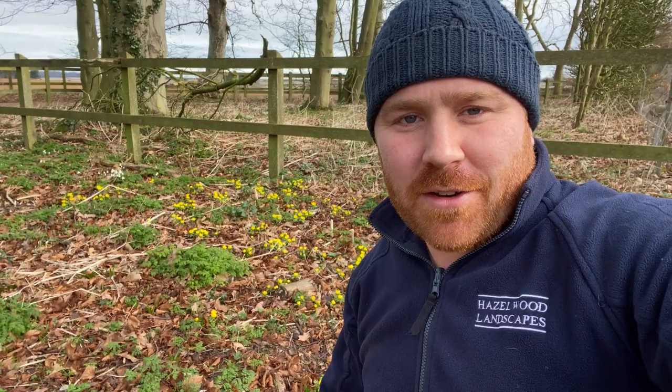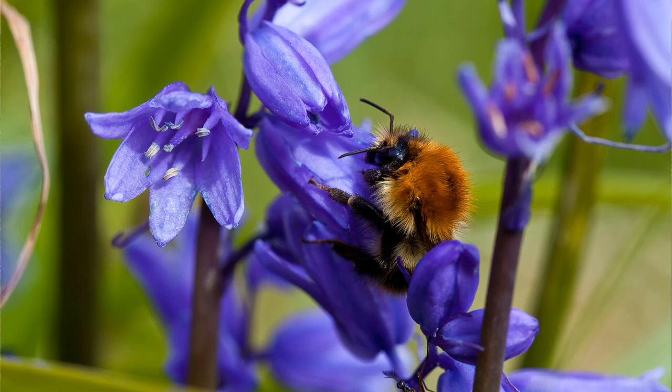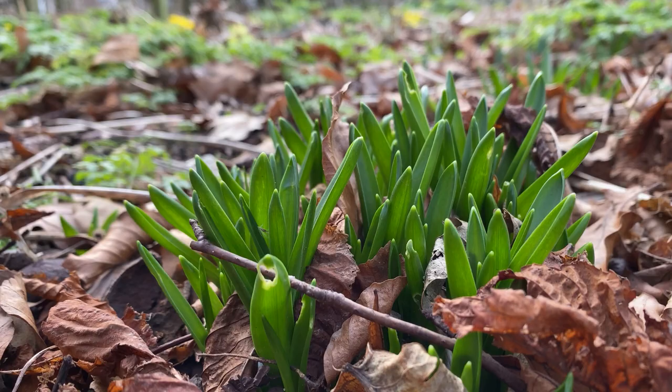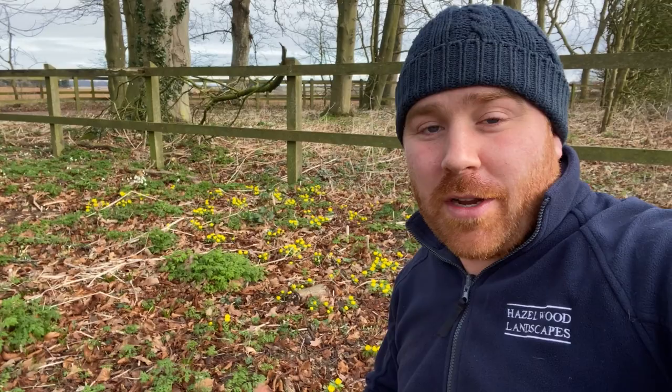Number four is the bluebell. Well it wouldn't really be a list of English wildflowers or English bulbs without the bluebell, which is looking absolutely fantastic usually around the middle of April. They're not up yet, however I do have — if you can make out here — some stems coming up already in this little woodland glade. This is obviously an indicator of an old woodland glade because it's got three of the bulbs mentioned today in it already, which have naturalised over the years — really nice to see.